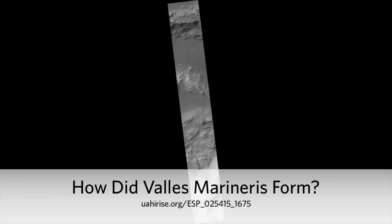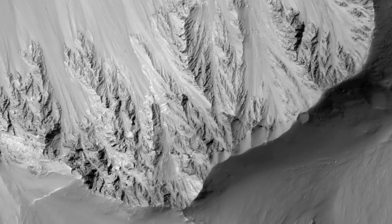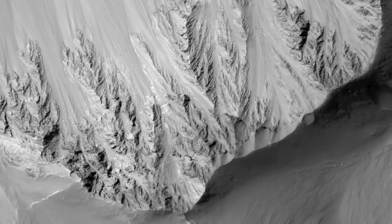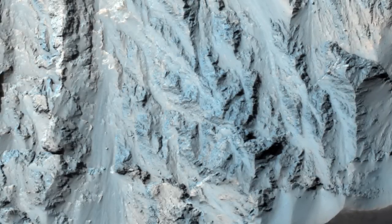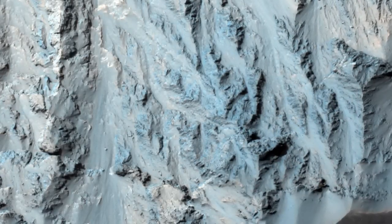How did Valles Marineris form? This image crosses an impact crater about 50 kilometers wide. The crater was visible in Mariner 9 and Viking orbiter images acquired decades ago and was interpreted as evidence that the floor of Coprates Chasma was an old surface like that of the surrounding plateaus north and south of the canyon, and had dropped more than 10 kilometers as a huge intact block of crust.